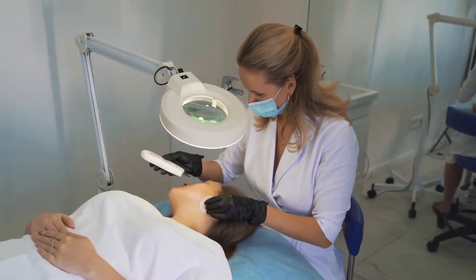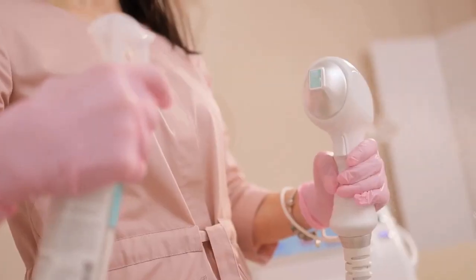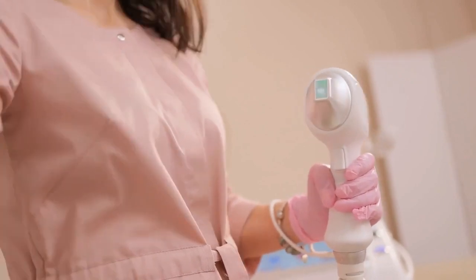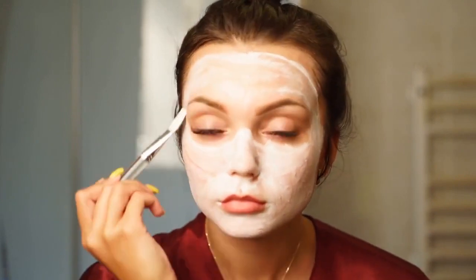Light and laser therapies: these treatments can target bacteria and reduce inflammation. Chemical peels can help remove dead skin cells and unclog pores. Extraction: a dermatologist can manually remove certain acne lesions like blackheads and whiteheads.